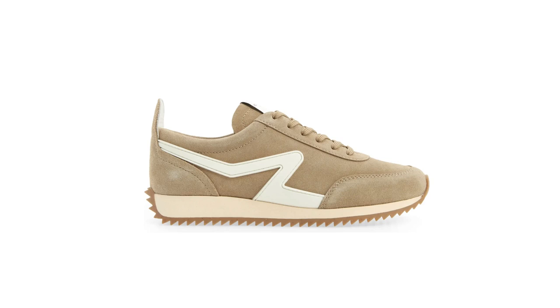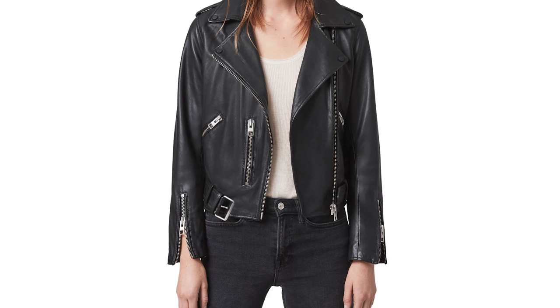You want to hear what they are? Felt hat, tights, booties, tall boots, sneakers, brown or black bag, blazer, moto, trench, sweater.